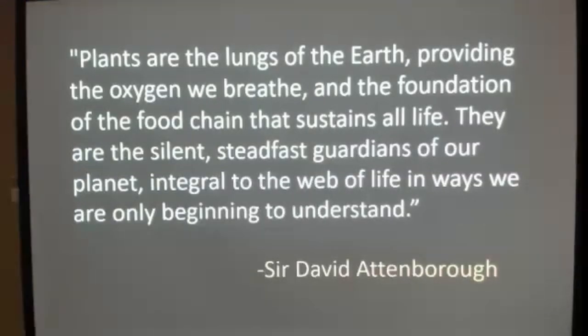David Attenborough quoted: 'Plants are the lungs of the Earth, providing the oxygen we breathe and the foundation of the food chain that sustains all life. They are the silent, steadfast guardians of our planet, integral to the web of life in ways we are only beginning to understand.'